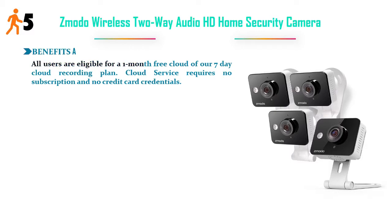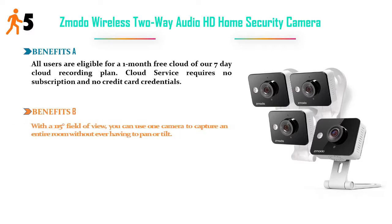Benefits A: All users are eligible for a 1-month free cloud of our 7-day cloud recording plan. Cloud service requires no subscription and no credit card credentials. Benefits B: With a 115-degree field of view, you can use one camera to capture an entire room without ever having to pan or tilt.